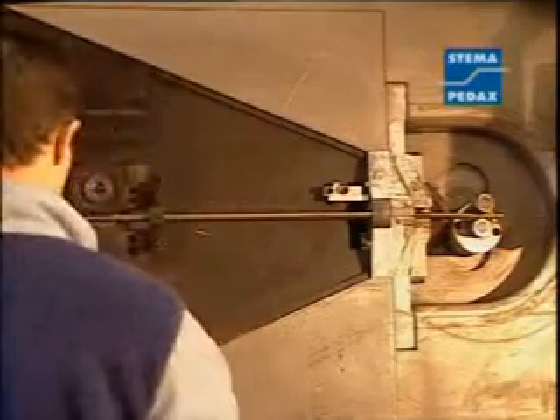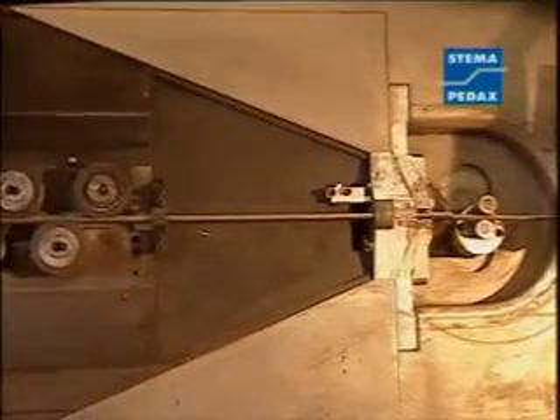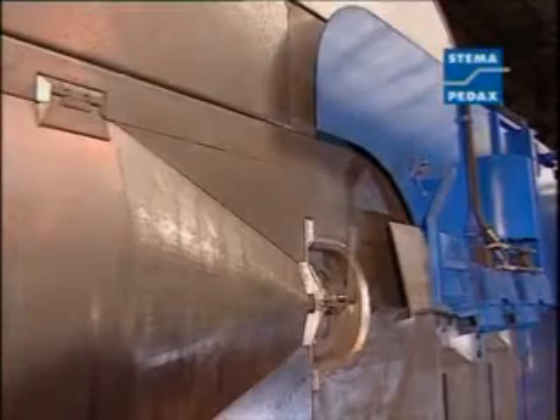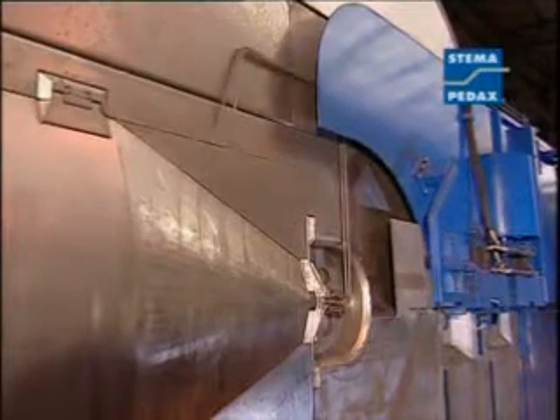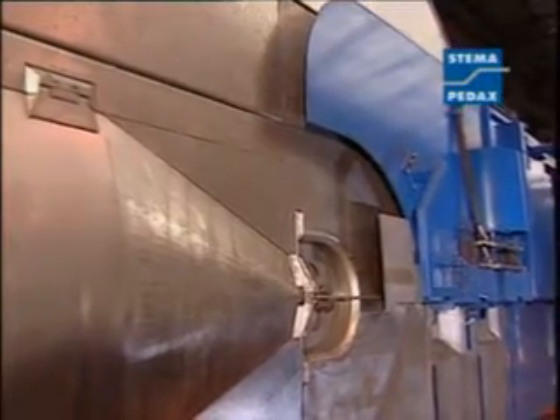Feeding of the wires is greatly simplified by the handheld control. They pass cleanly through the straightening units. No tools are required to adjust the guidance of the wires to the shearing machine. Automatic production continues smoothly after the trim cut has been performed.